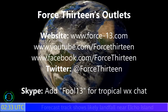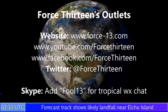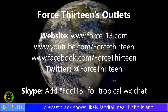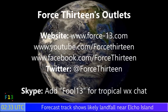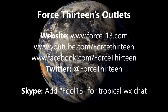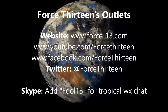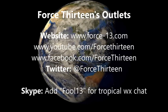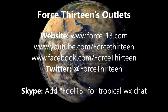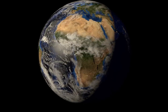You can visit Force 13 on any of its outlets: the website force13.com, YouTube, and social pages on Facebook and Twitter — just search Force 13. You can also speak to me personally on Skype; add Force 13 on there for tropical weather chat, and you're welcome to join a chat room — just ask for an invite once you add me. The next update on this storm follows at 2pm UTC, 12 hours from now.